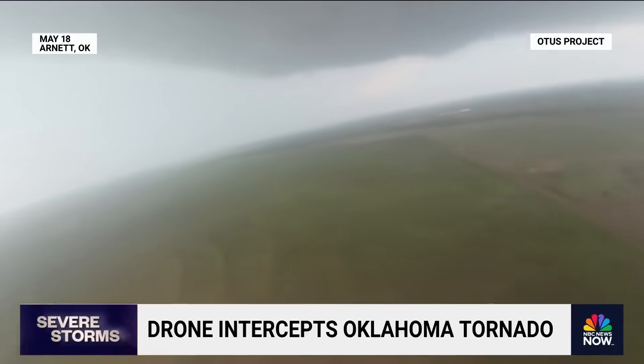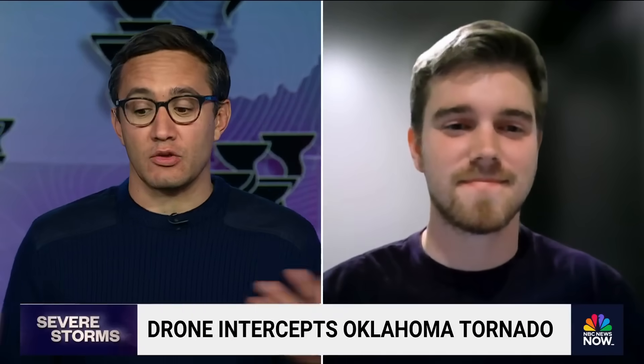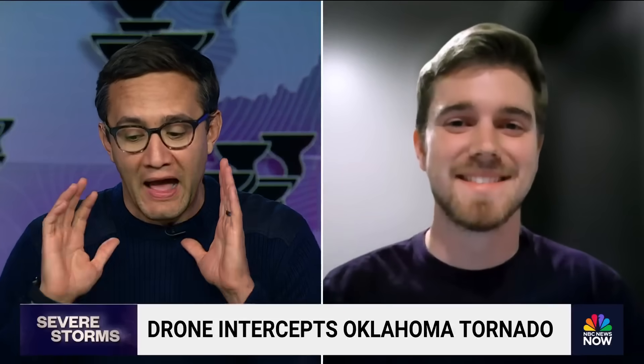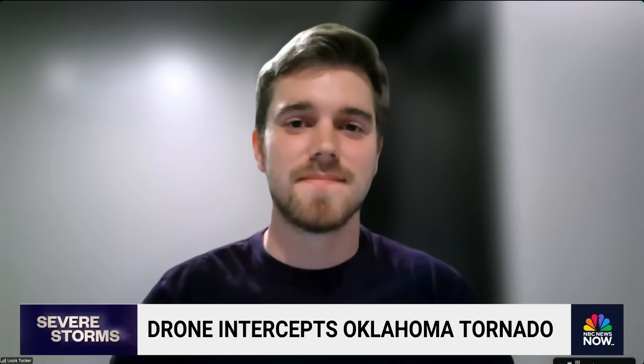Joining us now is the pilot, Louis Tucker. Louis, incredible flying. Like watching that, you get nervous for the drone. How are you able to do this? What are the specs on this drone that it can fly into a tornado without just spinning out of control?